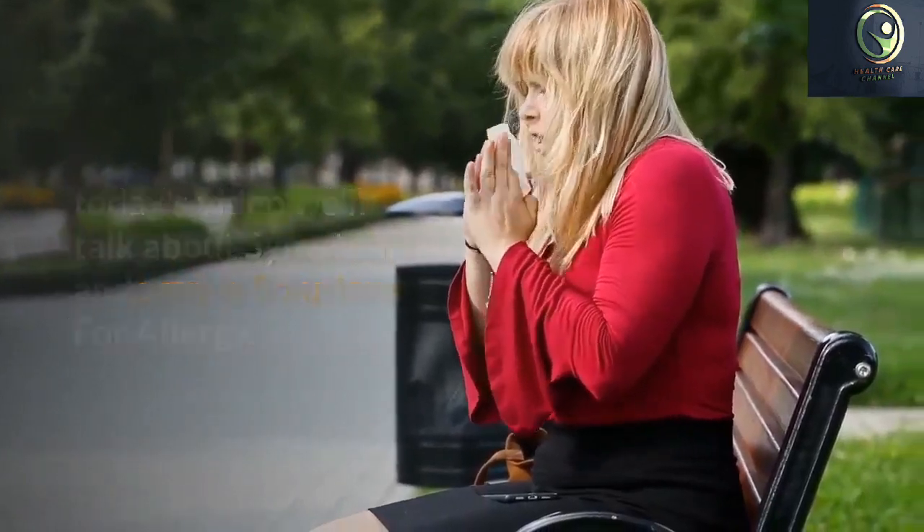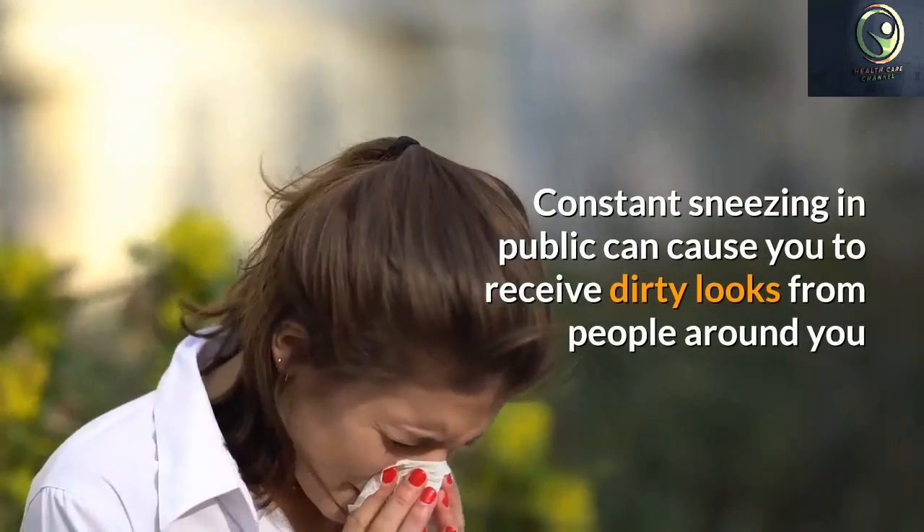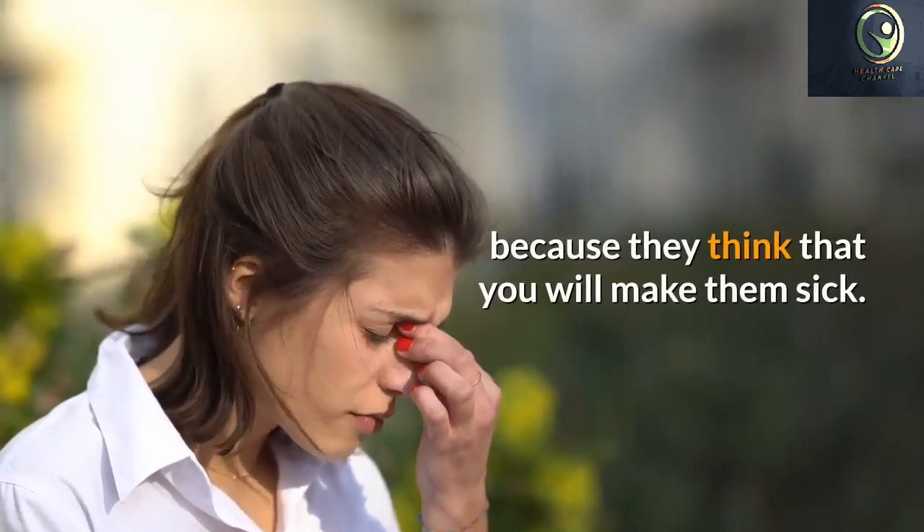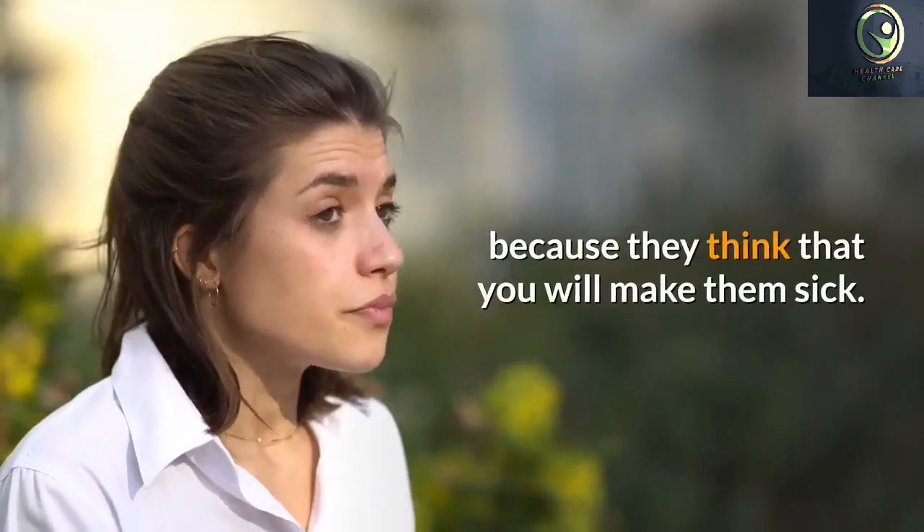Constant sneezing in public can cause you to receive dirty looks from people around you because they think that you will make them sick. However, they don't realize that you are sneezing due to allergies, which aren't contagious.